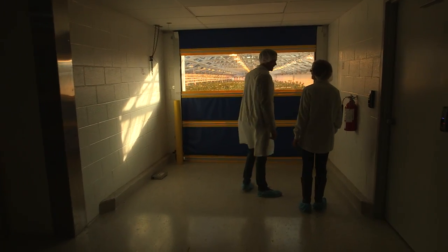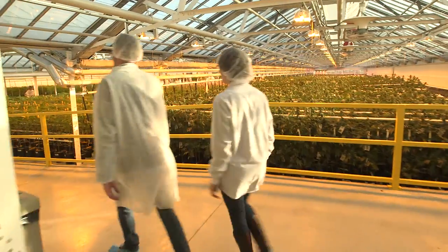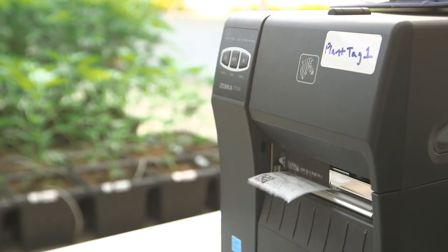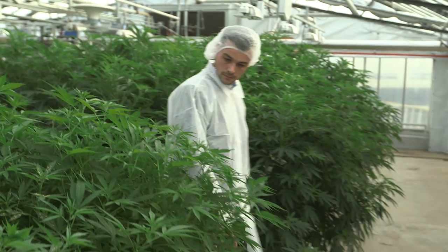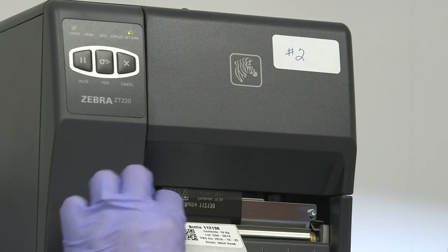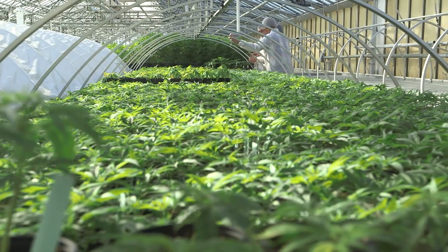We realized very early on in the life cycle of our company that having seamless hardware integration was key to our success. When we began to evaluate, we realized things like mobile computers, printing technology, scales — all of these pieces would have a role to play within the operations of these facilities. We set out to find the best vendors on the planet to give us enterprise-grade solutions that would work in tandem with our software to facilitate real-time data collection.